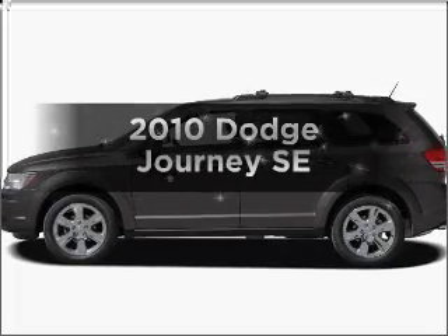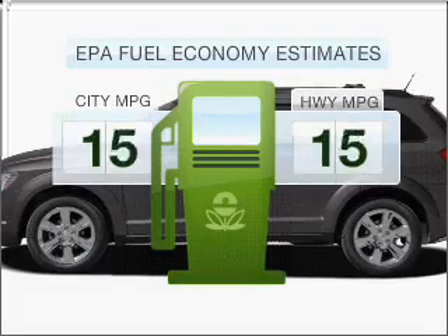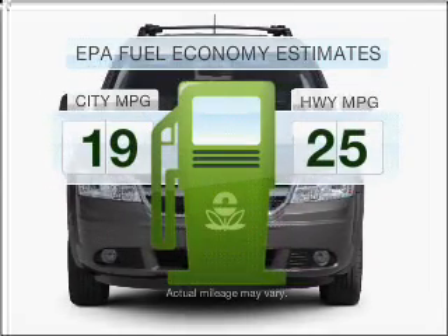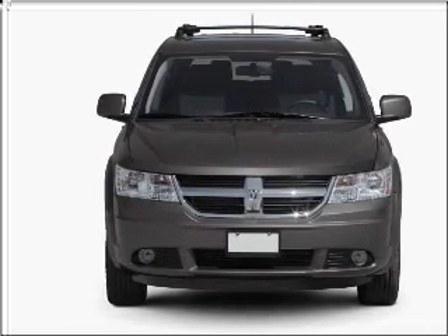Presenting the 2010 Dodge Journey — this is the set of wheels you've been looking for. Save your money and make fewer trips to the gas station when driving this fuel-efficient vehicle, featuring an efficient four-cylinder engine that responds smoothly to its automatic transmission.